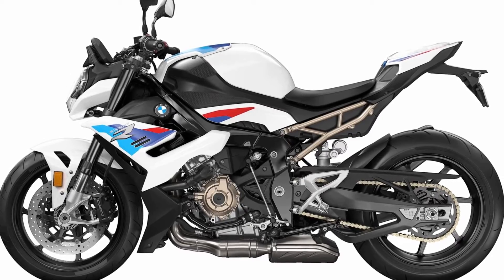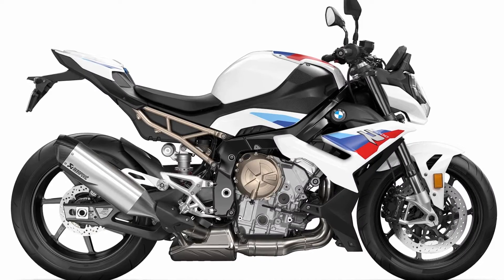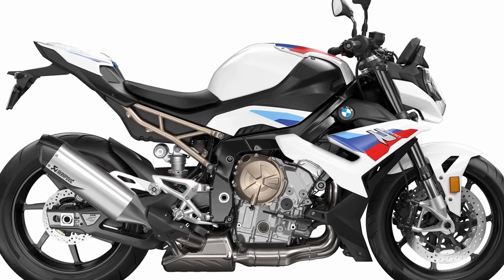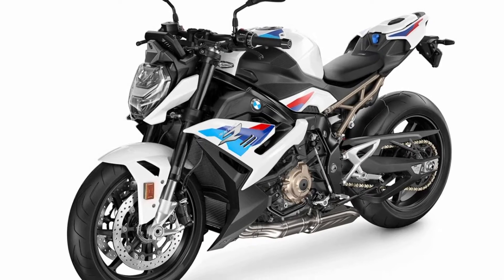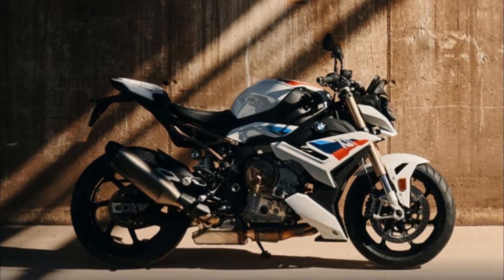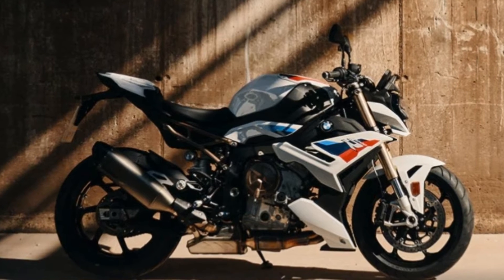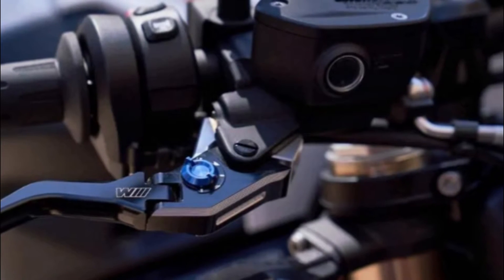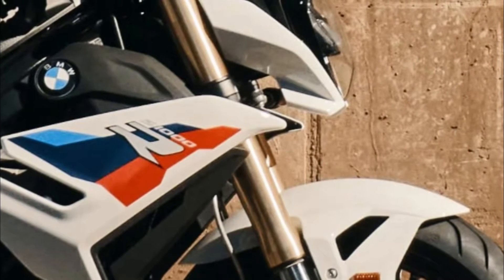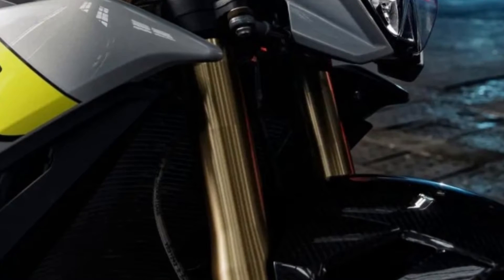The chassis is also based on the latest S1000RR, contributing to the overall weight reduction. It features slightly sharper steering geometry, a slimmer frame, and an adjustable handlebar position. Brakes and suspension come straight off the S1000RR, along with the optional BMW Dynamic Damping Control semi-active suspension.